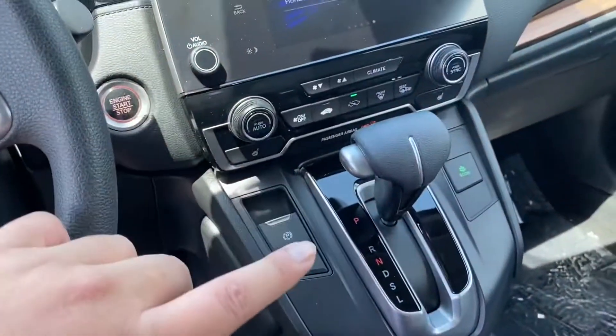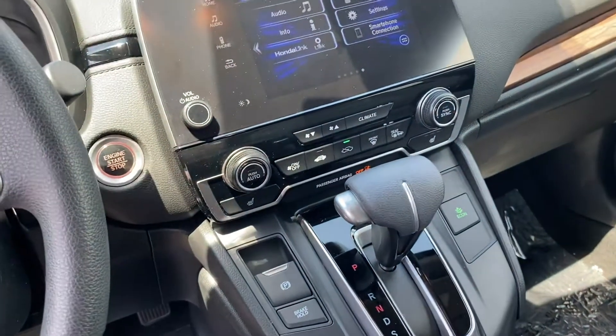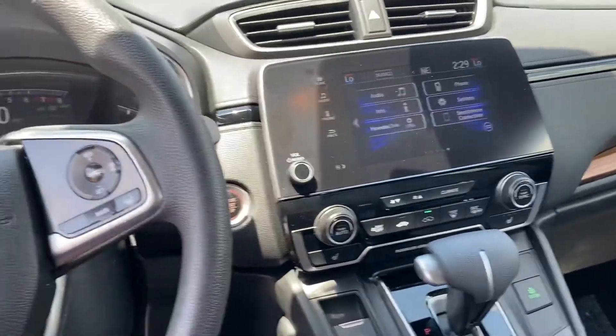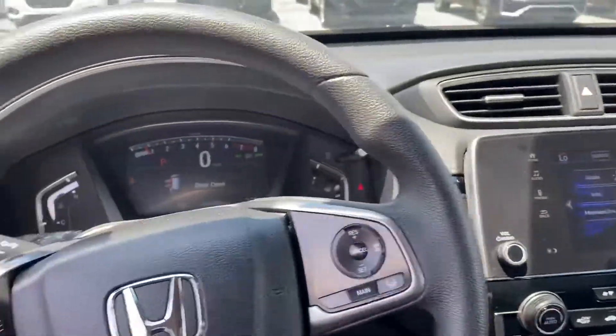Dual climate control, your gear selector, brake hold, emergency parking, economy mode. I'll show you how everything works in this vehicle once you guys are looking to arrive here to the dealership. I'll make sure you guys get a chance to see everything for yourself. Let me show you the rest of the vehicle too.